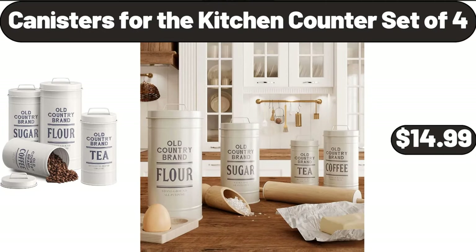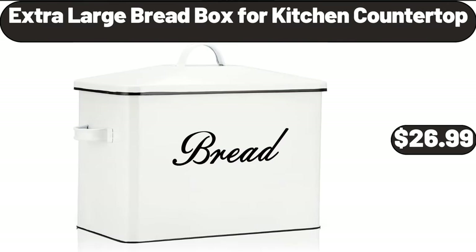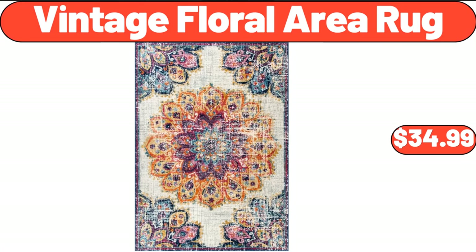Canisters for the kitchen counter, set of four, $14.99. Coffee mug set of four, $19.95. Extra large bread box for kitchen countertop, $26.99. Nonstick pro cooling rack, $13.99. Vintage floral area rug, $34.99.